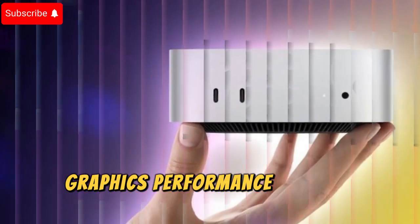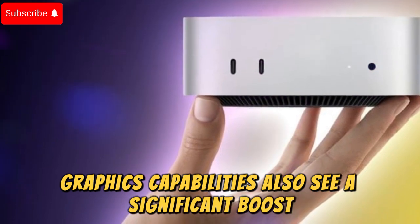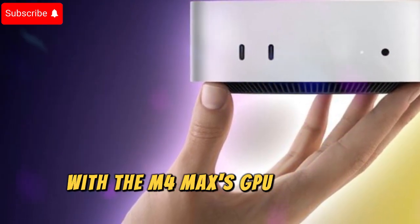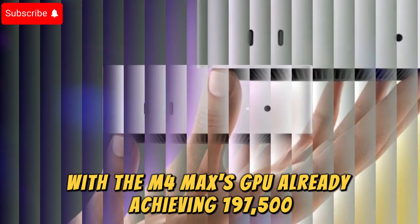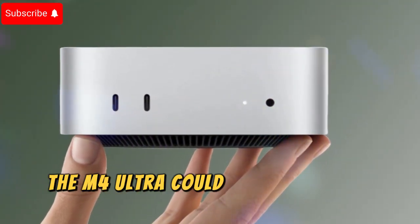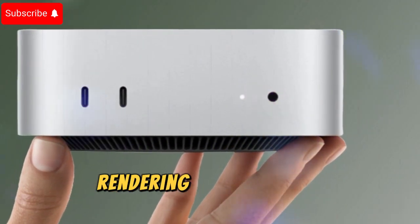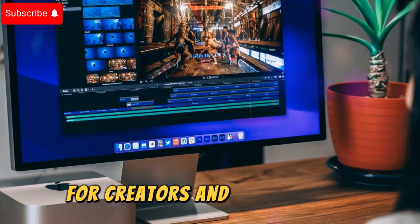Graphics performance also sees a significant boost. With the M4 Max's GPU already achieving 197,500 in performance benchmarks, the M4 Ultra could surpass 336,000, delivering breathtaking graphics rendering and real-time performance for creators and gamers alike.